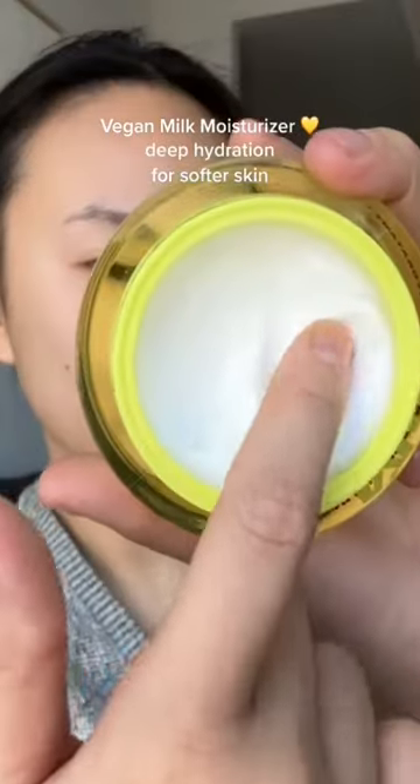Next, the watermelon brightening serum helps even out the look of my skin. The vegan milk moisturizer is one of my favorites — it has hyaluronic acid plus nourishing vegan milks that make my skin feel super soft.